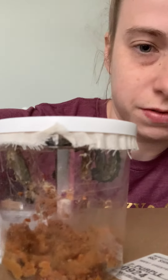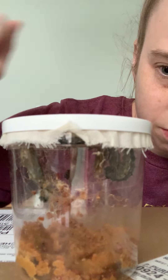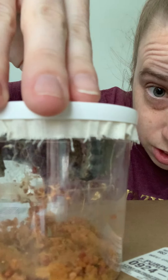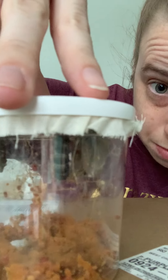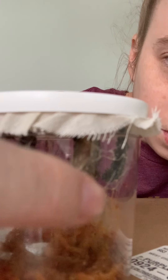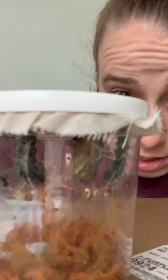they all started to climb to the top and they're hanging upside down. See if you can kind of see. Some of the caterpillars are hanging upside down. They're getting ready to make their chrysalis, and if you look, I'm gonna carefully turn it because I don't want to disturb them. Some of them, like this one, has already started making its chrysalis.